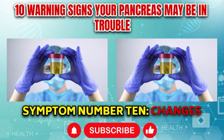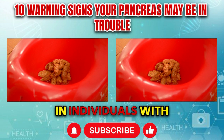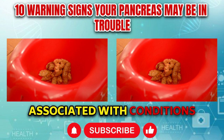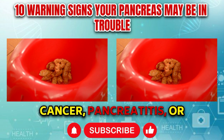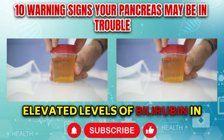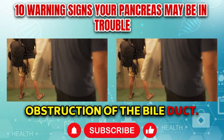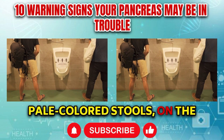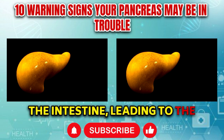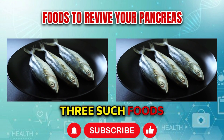Symptom number ten: Changes in urine or stool color. Changes in urine or stool color can occur in individuals with pancreatic dysfunction, particularly when associated with conditions such as pancreatic cancer, pancreatitis, or bile duct obstruction. Dark urine may result from elevated levels of bilirubin in the bloodstream, indicating impaired liver function or obstruction of the bile duct. Pale colored stools, on the other hand, may indicate decreased bile flow into the intestine, leading to the absence of bilirubin-derived pigments in the stool.